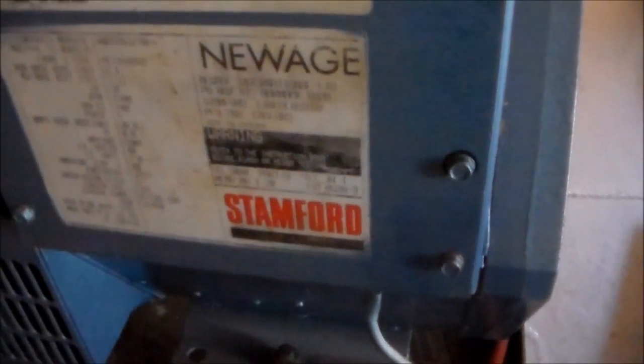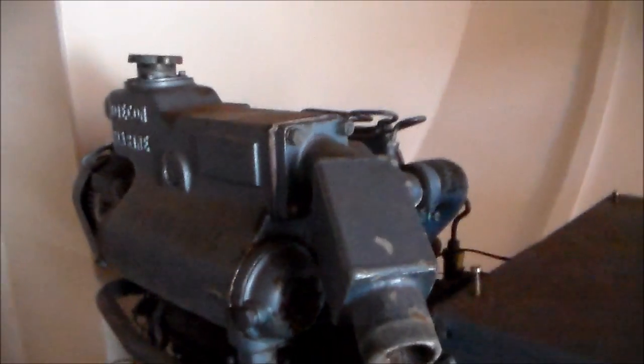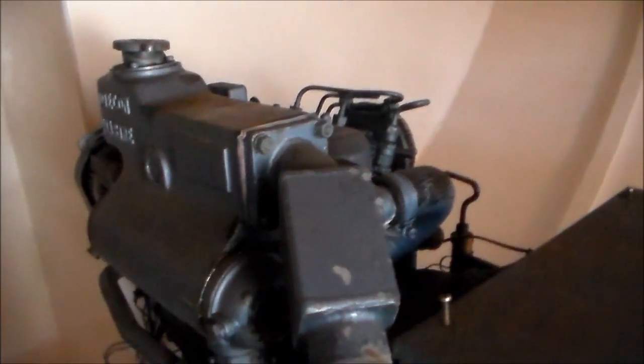Stanford New Age — what do we got? 240 volt, one phase, five kilowatt, 6.4 kVA, Daikon Marine, water-cooled three-cylinder diesel.